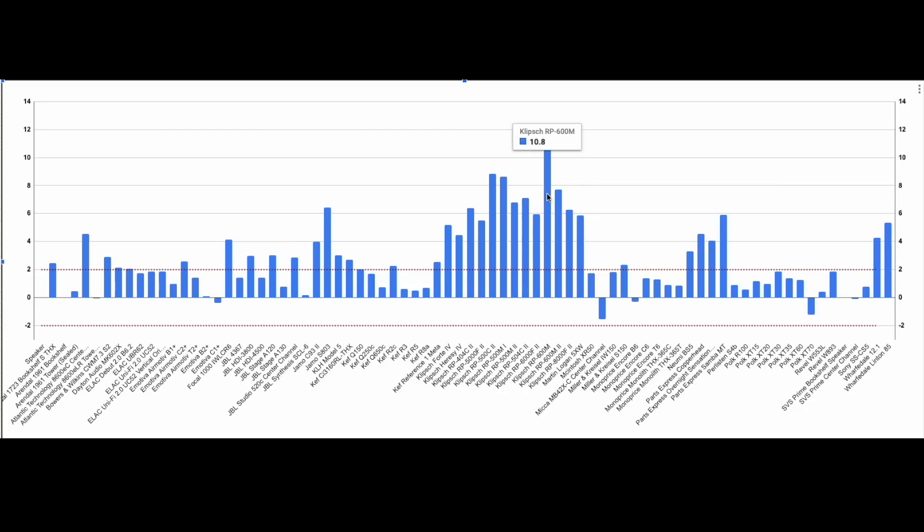Klipsch rates their sensitivity based on 2π in-room. 2π means you're automatically adding six decibels — they're adding a boundary. In-room is going to add anywhere from three to six decibels as well. So their sensitivity is already off by roughly 9 dB on average. I will give it to Klipsch — at least they're telling us how they're rating their sensitivity. So when you see a Klipsch sensitivity rating, take at least 6 dB off the top, if not 9, maybe even 12. That's how we get to cases of almost 11 dB higher rated sensitivity than what I've measured.